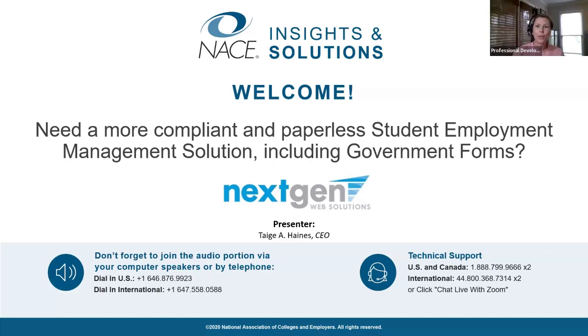Hi, my name is Liz Hiller with NACE and I'd like to welcome you to today's webinar, Job X — a custom, compliant, and paperless student employment and FWS solution, including government forms. We encourage you to actively participate in the chat and please post questions in the Q&A. It is my pleasure to introduce Tej Haynes, CEO of NextGen Web Solutions. Take it away, Tej.